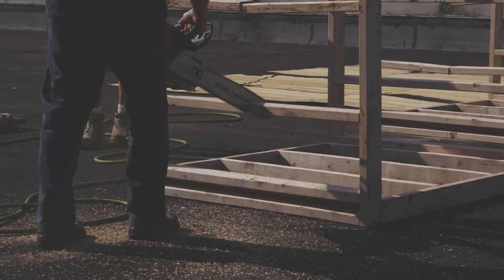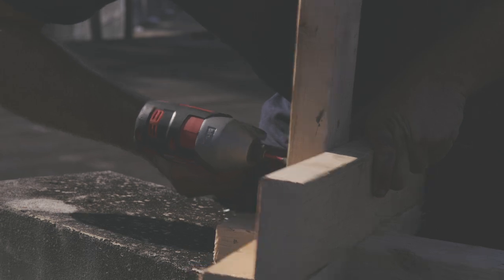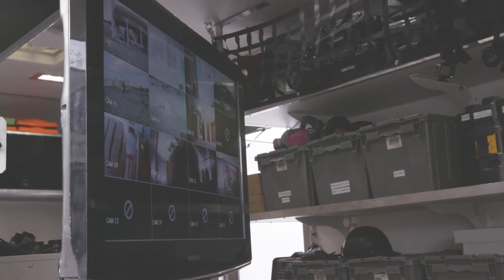Thanks to the support of DHS FEMA's AFG program, we've been able to bring our entire team out here and set up a mobile lab here in Fairborn, Ohio. Starting every morning, we run through a series of checks before we can begin the experiment.